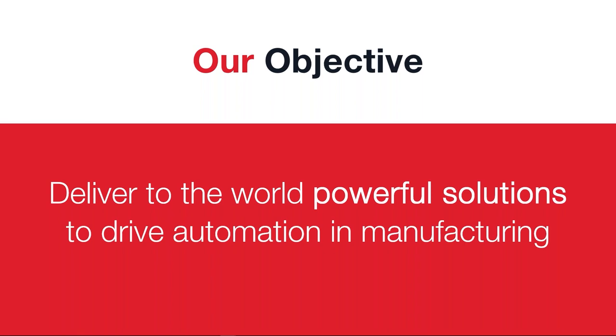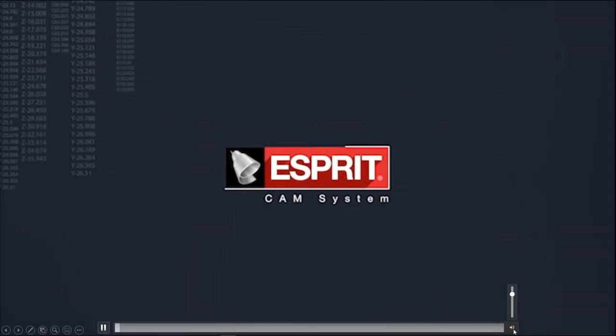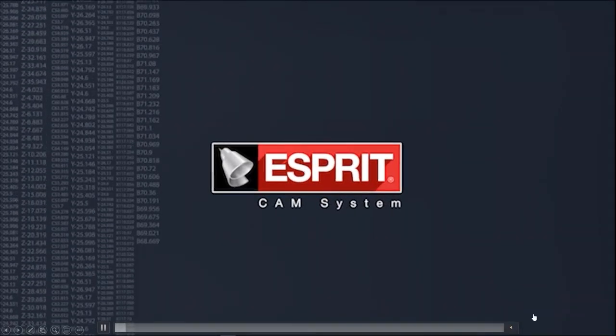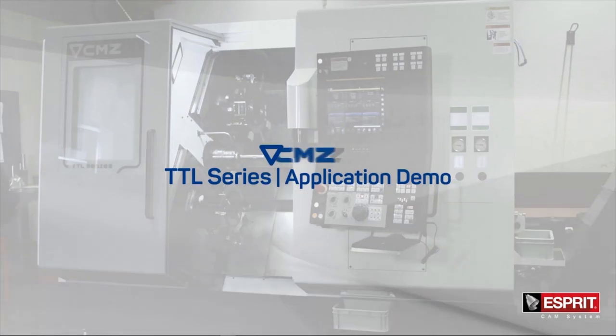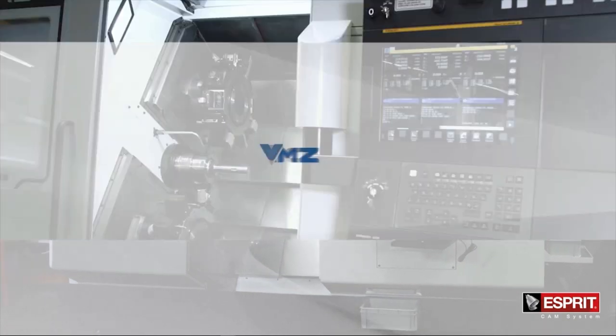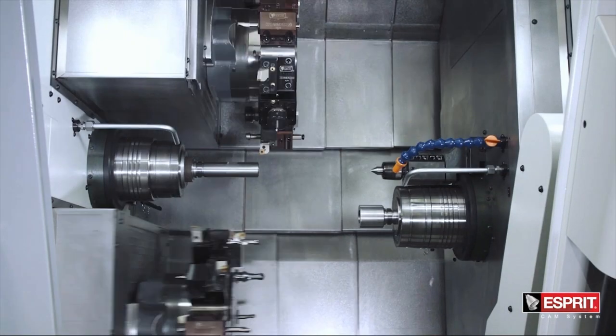That means that thanks to the CAM, we could have the solution to deliver the tool path and the G-code for any kind of machine, and especially when the machines are very, very complex, such as the CMZ TTL machine. We did a video at the beginning of the project. This project started in July. We visited the factory of CMZ. During this visit, we got all the information about what the machine is, its capacity, courses, et cetera, and after this we started the project.